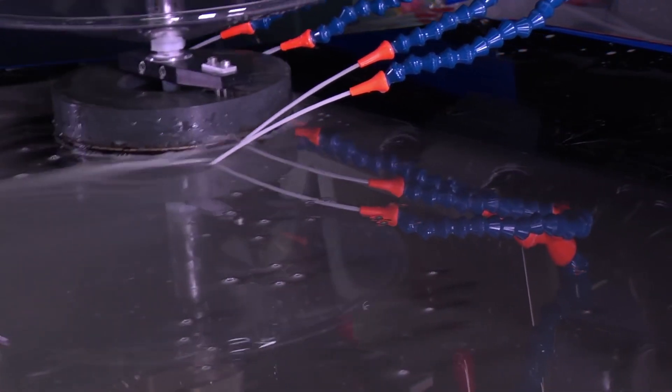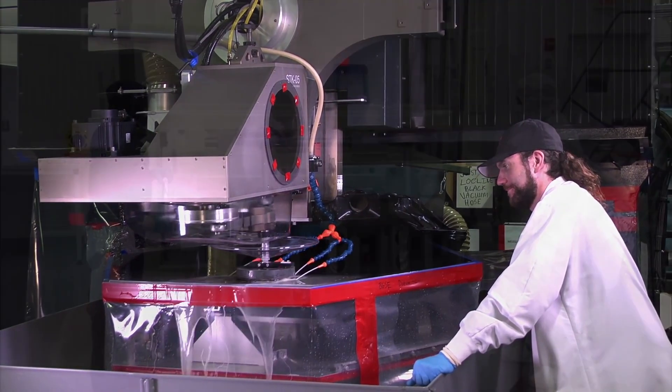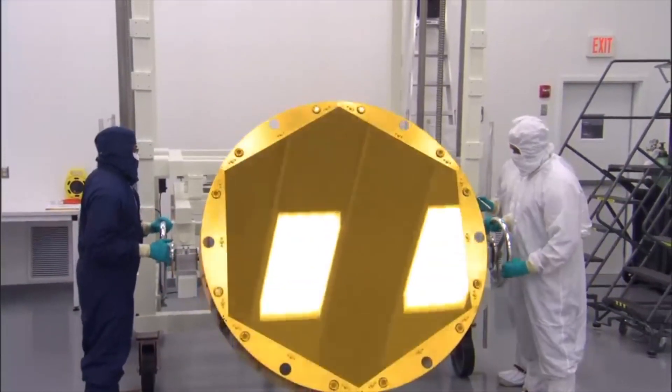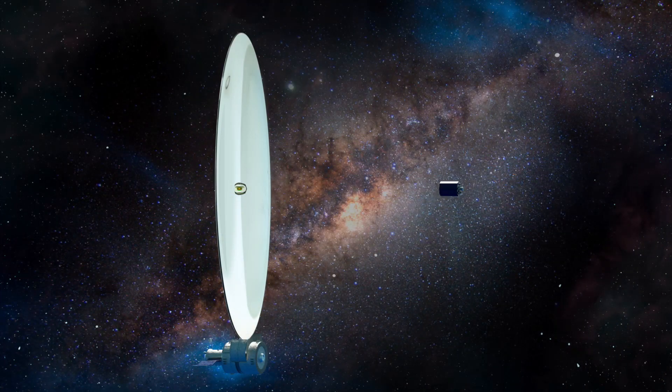Grinding the glass down and polishing it into its perfect shape comes next, followed by testing and coating the lens. This is not so bad for smaller lenses, but for bigger lenses it is a problem. Enter the idea for using fluids to create lenses in space.